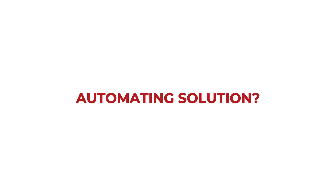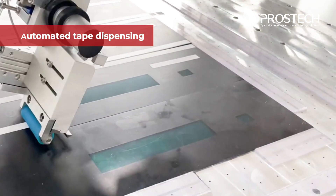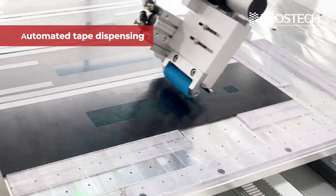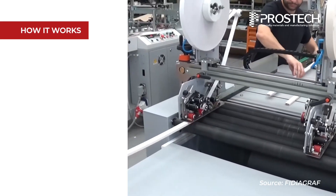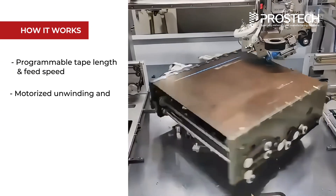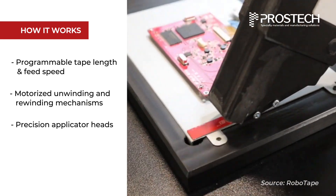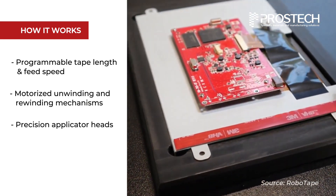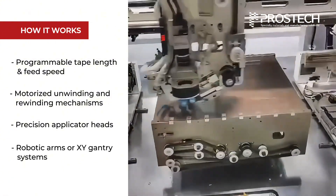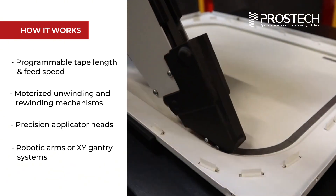To address these challenges, a fully automated industrial tape dispensing system is designed to offer a streamlined, high-precision solution. The system operates by integrating programmable tape length and feed speed, motorized unwinding and rewinding mechanisms, precision applicator heads that ensure accurate tape placement on designated surfaces, while optional robotic arms or XY gantry systems enable multi-axis control for complex or irregular geometries.